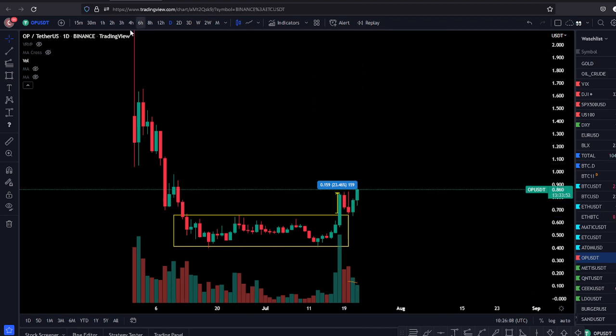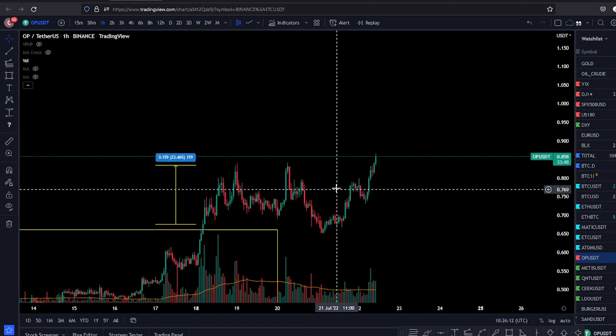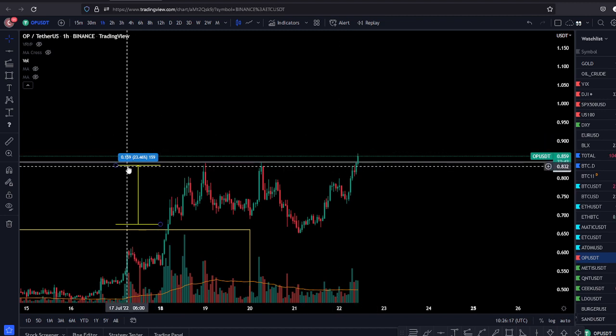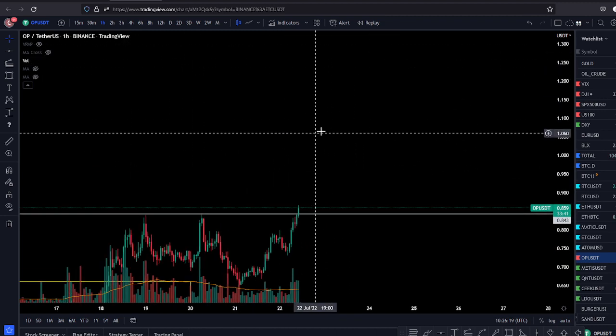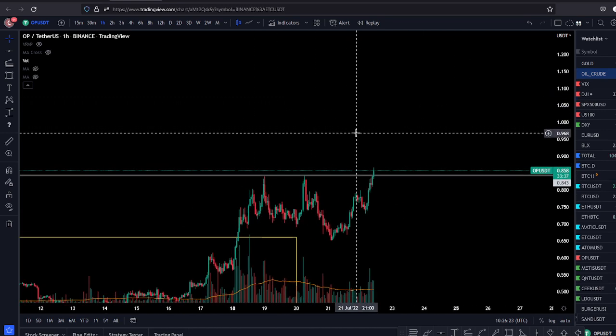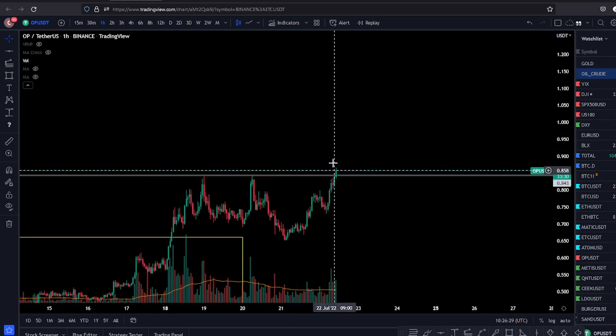Now we bought the breakout again. If you look on the one-hour chart, we just bought that breakout in the group. This is high-risk trading. It's not the best market environment — Bitcoin is a bit slow — but you don't take the risk, you can't get the big rewards. That's how we trade; we buy breakouts, sometimes we buy dips.